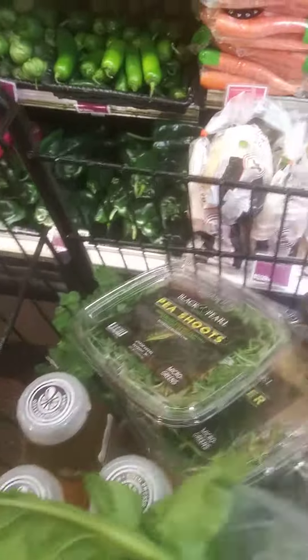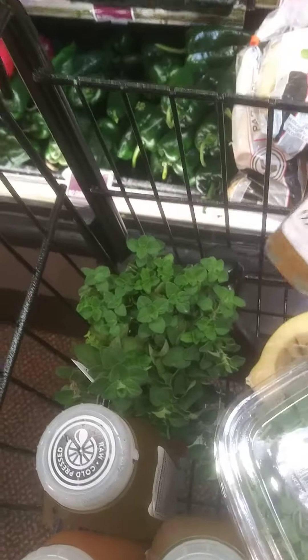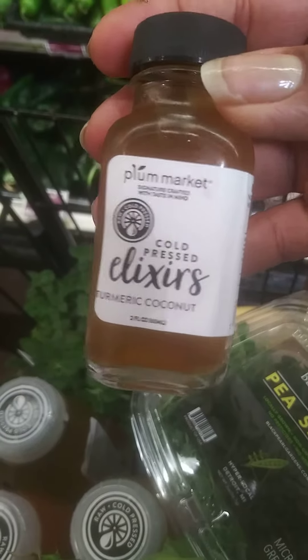These are organic cold-pressed juices. I load up on the pre-made juices as well as the products I need to make my own juices, and I mix them throughout the day. They also have these excellent things called elixirs — these are cold-pressed elixirs. This one here is turmeric and coconut.